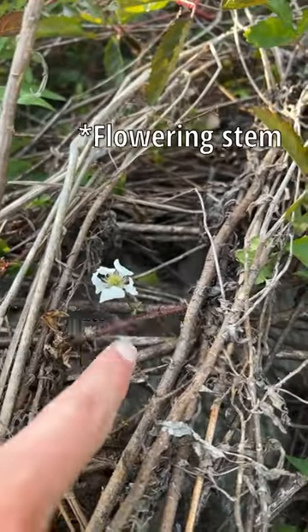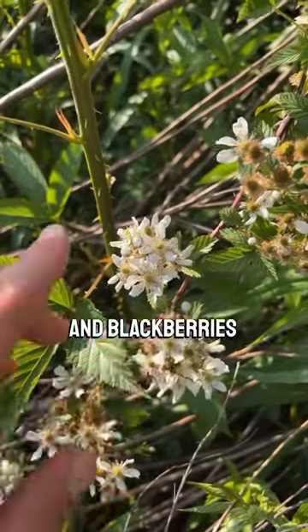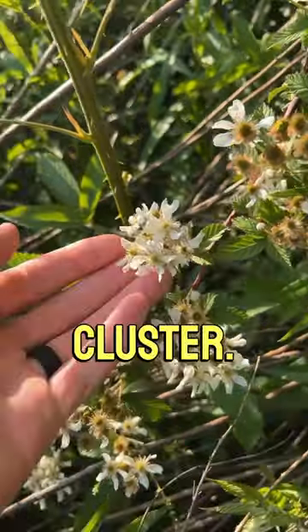Dewberries also tend to have one flower per tendril that goes up like this, and blackberries have multiple flowers in one cluster — see that. Of course, both of them are delicious and both of them are edible.